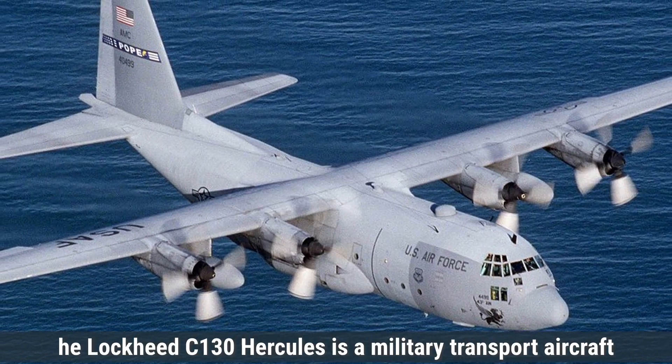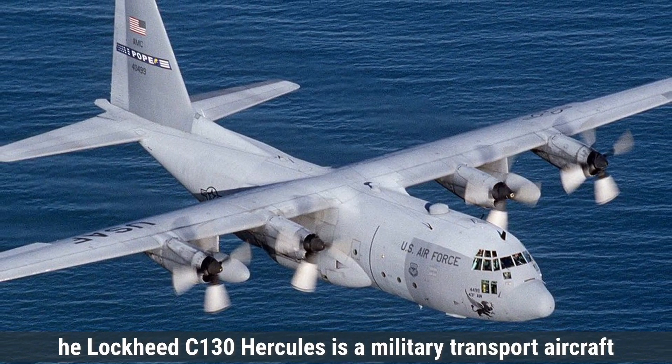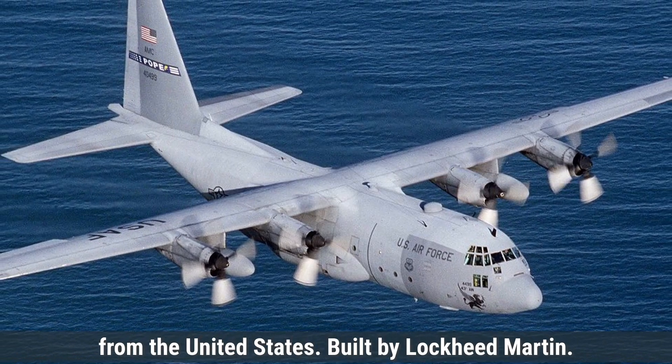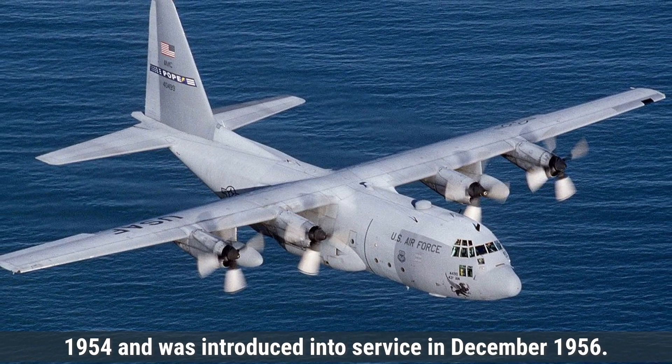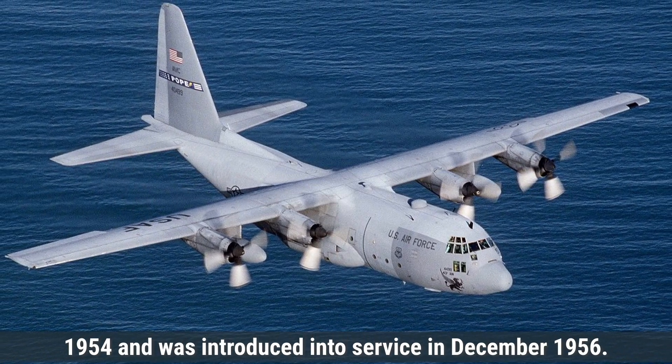The Lockheed C-130 Hercules is a military transport aircraft from the United States, built by Lockheed Martin. It first flew on August 23, 1954, and was introduced into service in December 1956.